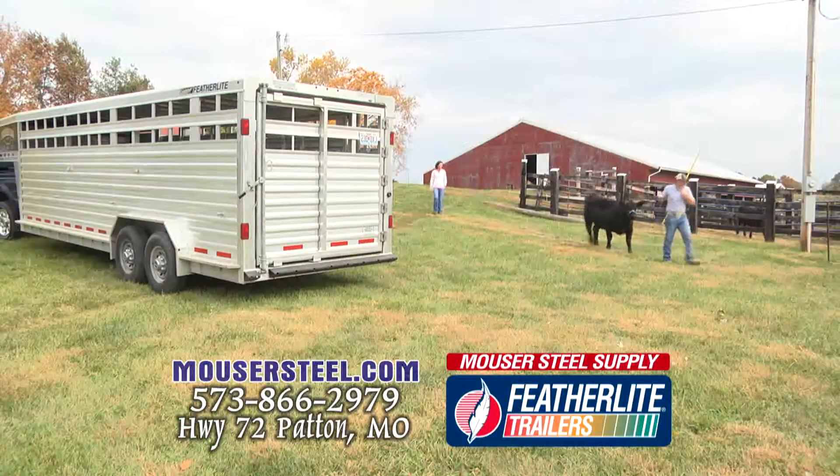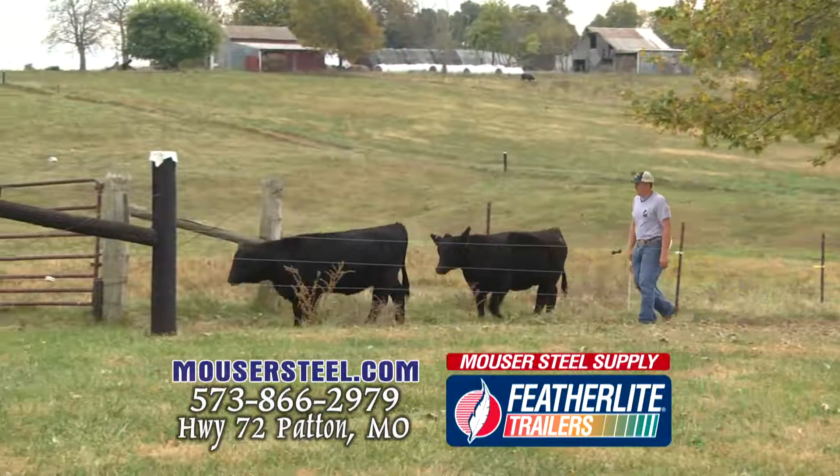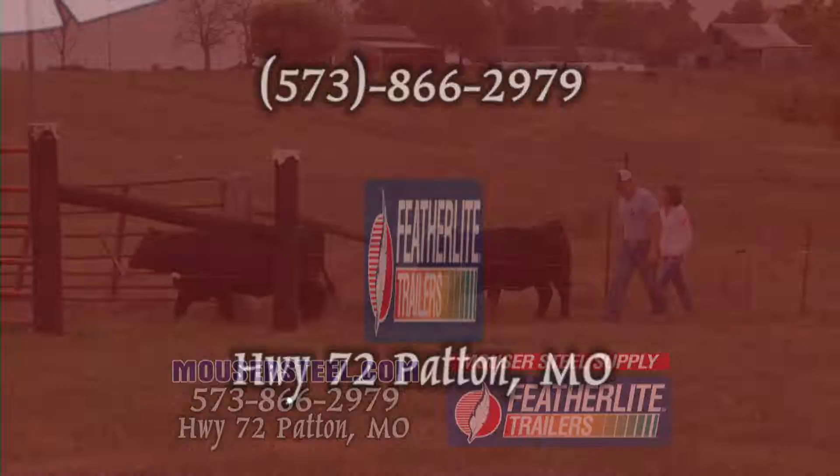I really appreciate how Mauser Steel values our customers. They're really good at getting us in when we need to get there. Two hot wheels, there's a trailer for you.